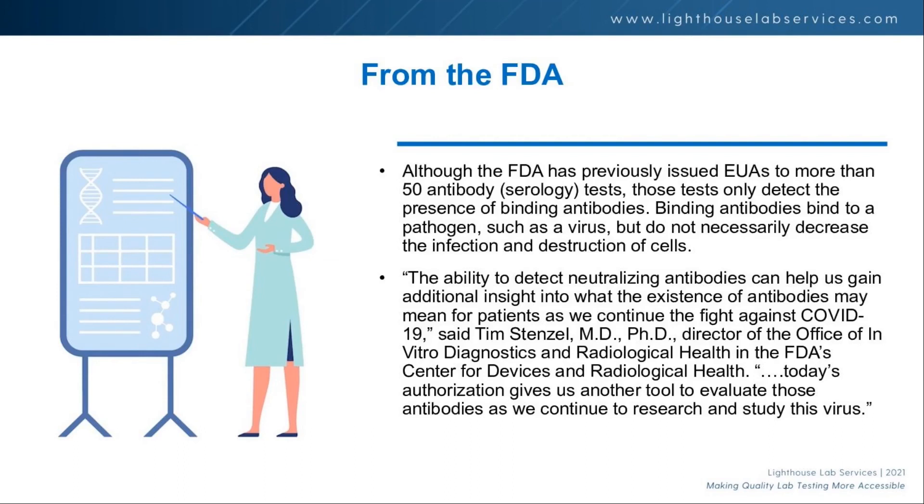Dr. Stenzel at the FDA stated that the ability to detect neutralizing antibodies can help us gain additional insight. They're absolutely looking at this as a key tool in vaccine tracking — knowing when boosters are needed and when we might trail off to a level where the vaccine is no longer effective.